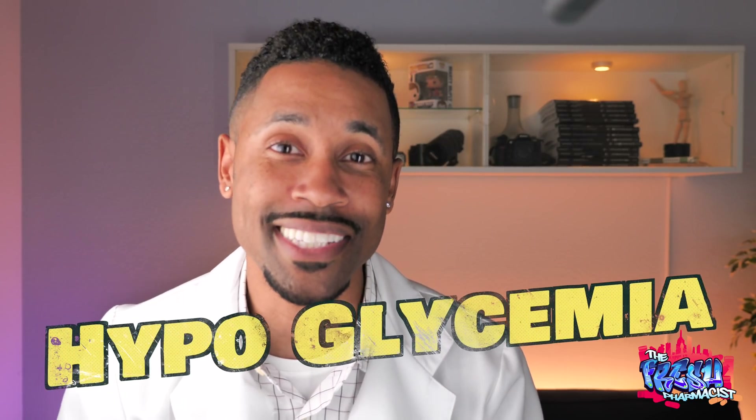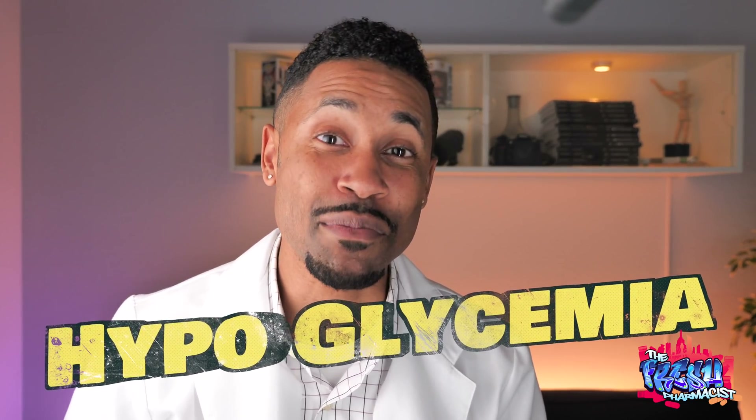What's up YouTube, it's your boy Dr. James D, the Fresh Pharmacist, and today we're going over hypoglycemia and some of the ways it can present itself when you don't have your sugars on point.